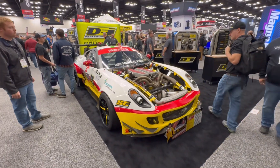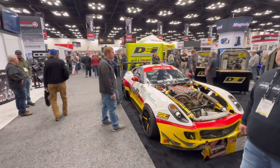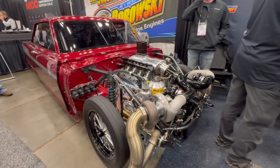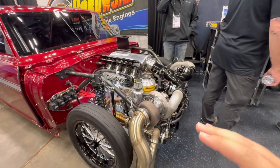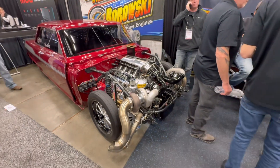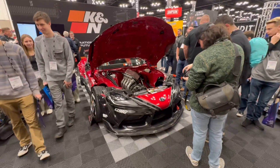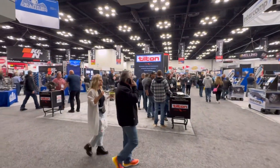Welcome everyone to PRI 2023 here at the Indiana Convention Center, Indianapolis, Indiana. This is a place for everyone in the performance racing industry to show off their latest and greatest go-fast stuff. We're going to take a walk around to look at some of the best builds and best products here at the show through the doors here into the main hall.